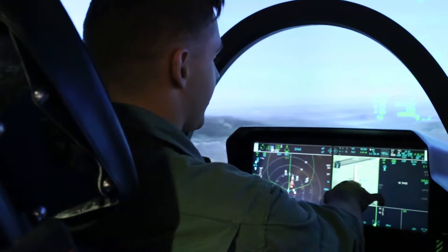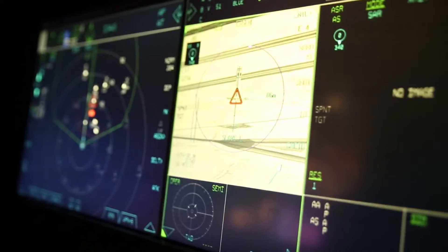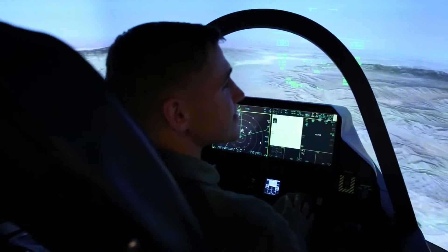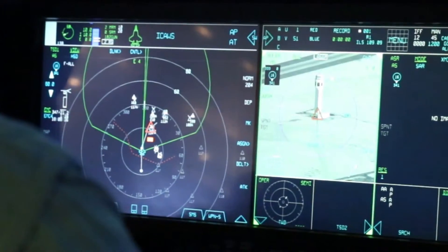What exactly are we looking at here on this screen? It looks like a tower on the ground. Your job is to take out the control power of the enemy airfield. As you can see, it's showing up as a target here.